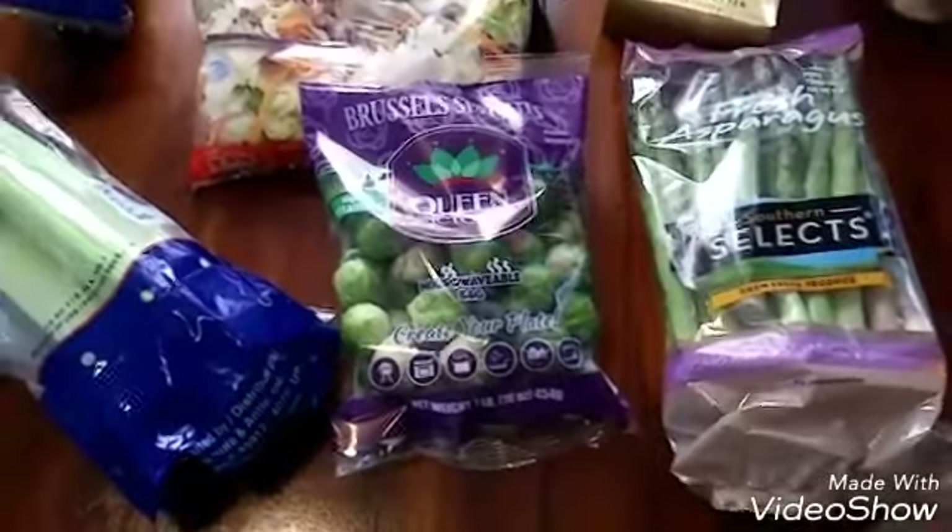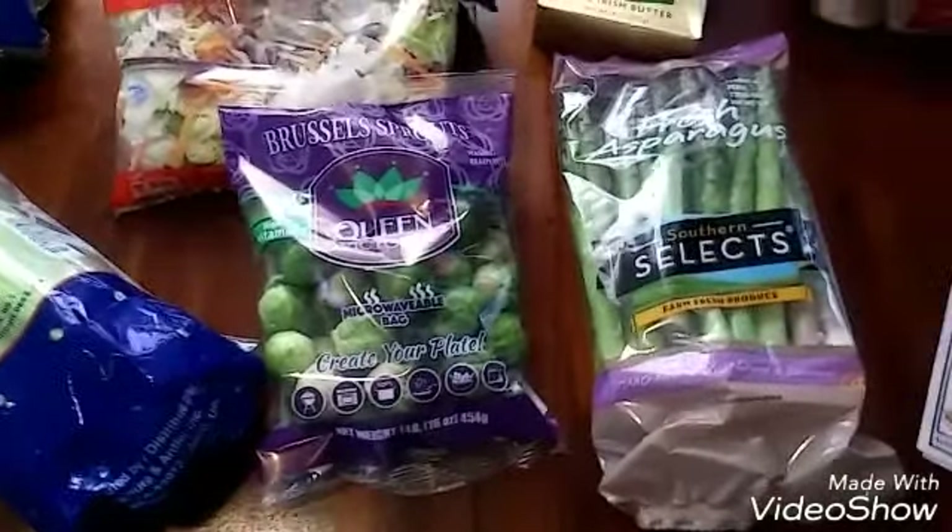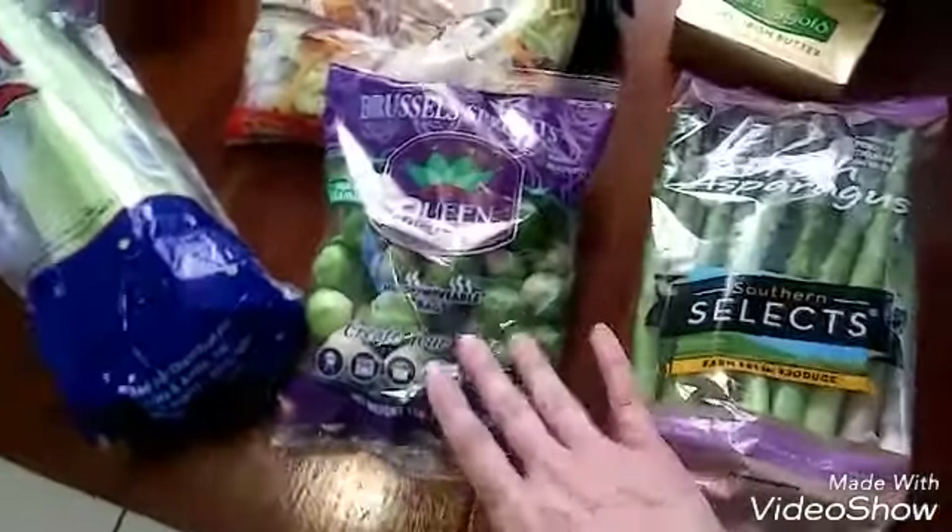My diet does require Brussels sprouts, so it was really good. This brand is really, really good.